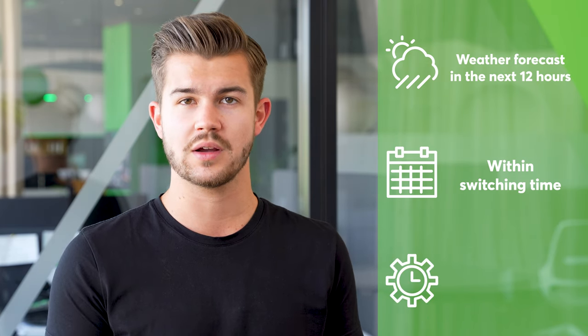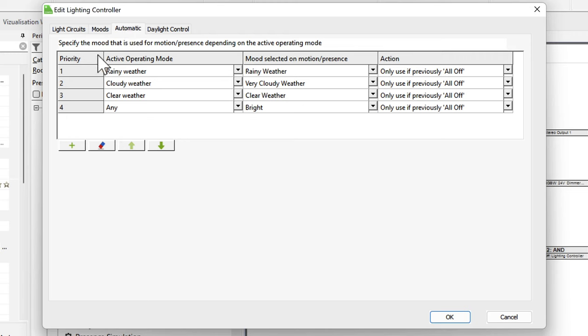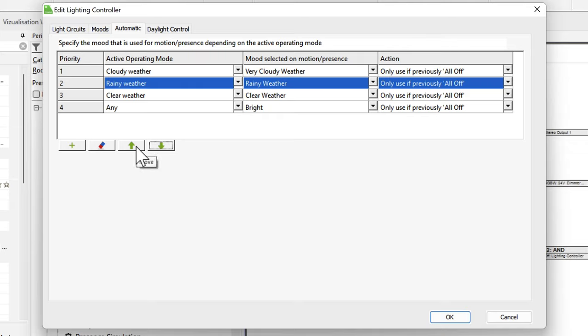Briefly summarized, we now ask if the weather is clear at the moment, or if it will be clear at least once within the next 12 hours. And if yes, AND if we are in the corresponding switching time due to the schedule block, the operating mode 'clear' is started. Back in the lighting controller block, we define the priority with which the lighting scenes are switched on according to operational modes. In our example, the highest priority is rain. So if clear, cloudy, and rainy weather conditions are all expected within the next 12 hours, the light will be switched on with blue for rain. However, you can set this individually according to your needs.